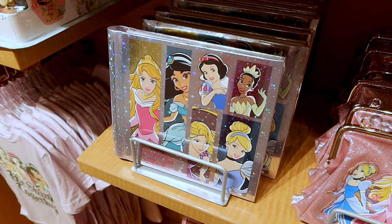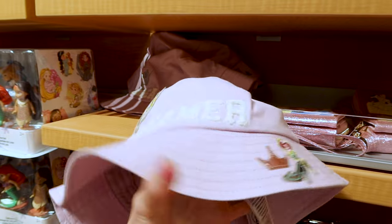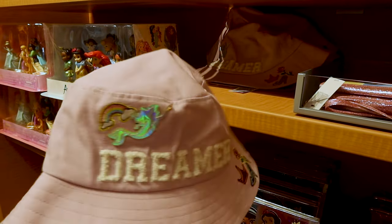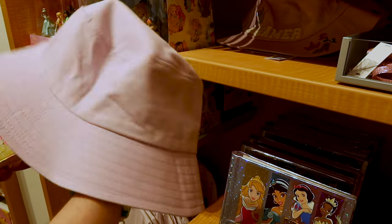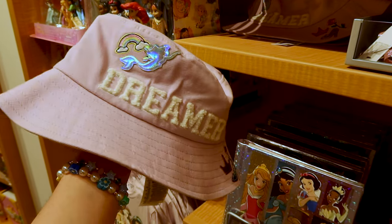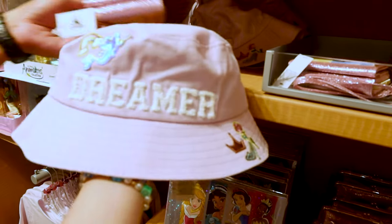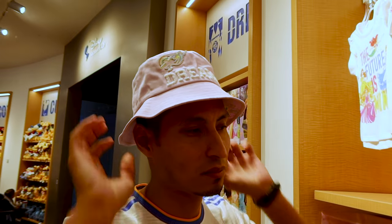They have a memory book where kids can store their Disney memories for $20. I also saw this hat at the Emporium — it looks like they're trying to emulate Stoney Clover, which is getting really successful with their Disney collection. This is really cute — it's a bucket hat. It says adult but it looks small. There's matching merchandise in the line.